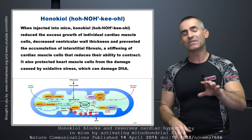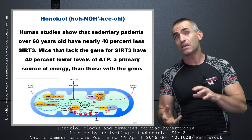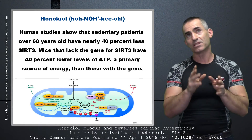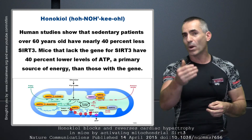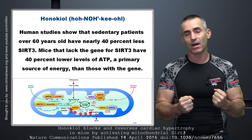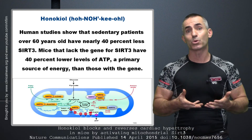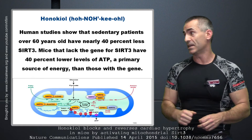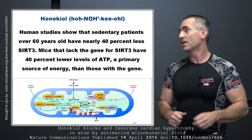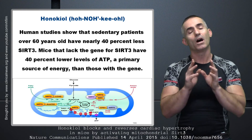Let's take a side road here on SIRT-3. When they raise mice that lack this protein called SIRT-3, their ATP levels tend to be about 40% lower than animals that have adequate levels of SIRT-3. When they give the honokiol, this is how they think the magnolia extract may work — it raises the SIRT-3 level. That means it converts to more ATP, or adenosine triphosphate, the powerhouse of the cells. It gives you energy. Studies have also shown that sedentary patients over the age of 60 have nearly 40% less SIRT-3, and honokiol helped restore energy levels.